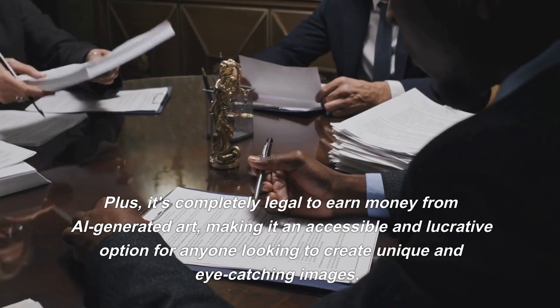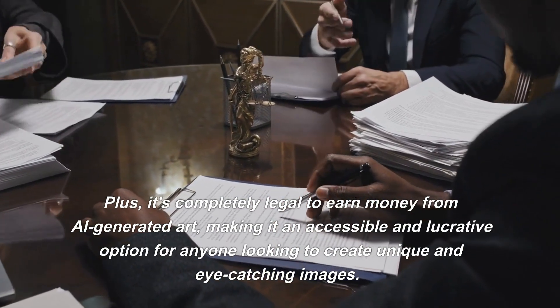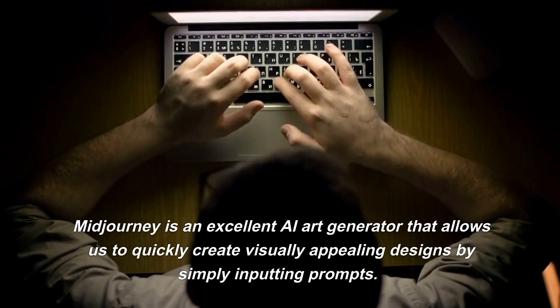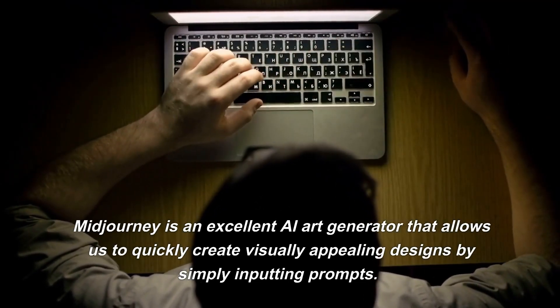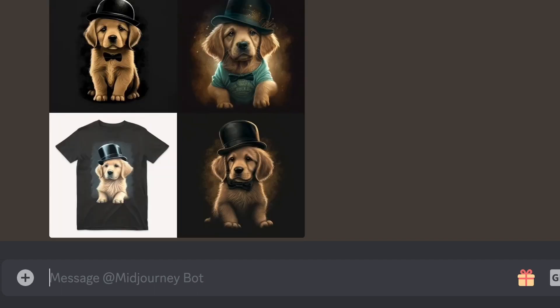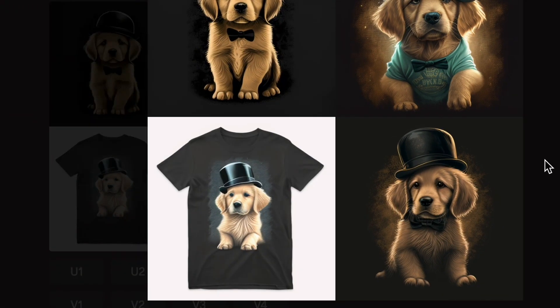Plus, it's completely legal to earn money from AI-generated art, making it an accessible and lucrative option for anyone looking to create unique and eye-catching images. Midjourney is an excellent AI art generator that allows us to quickly create visually appealing designs by simply inputting prompts. For example, we can enter "T-shirt design of a golden retriever puppy wearing a top hat" and we'll end up with a selection of designs perfect for use on T-shirts, coffee mugs and more.